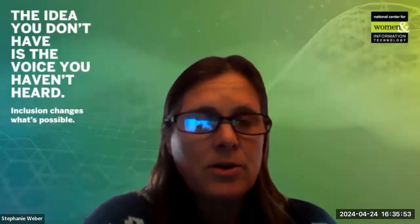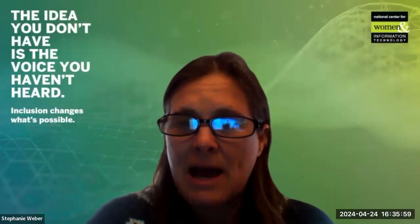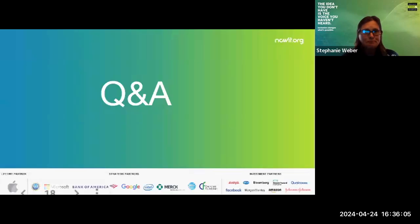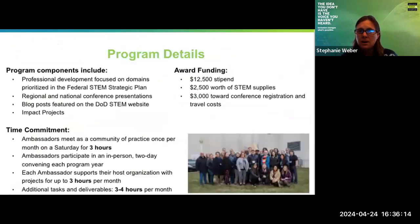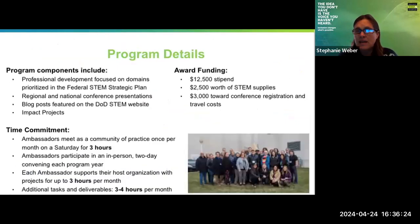This next question is for Eric. Can we go back to the overview slide of what it means to be a DOD STEM ambassador? Eric, the question is: do you have to apply to a specific DOD STEM sponsor to become an ambassador? In other words, Darren is working with NCWIT as NCWIT's DOD STEM ambassador. Can you talk a little bit more about the application process and what that looks like? Do you have to know about all these different organizations in order to apply?